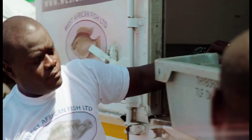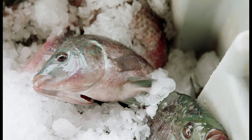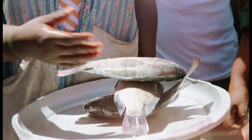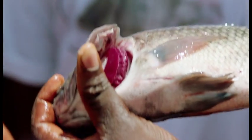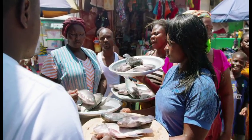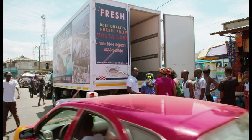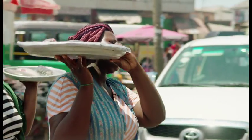Most customers are choosy. They expect their fish to be fresh and appetizing. That is why buying fish is always a matter of trust. And the fish mamas certainly know how to look for quality. So many fish mamas now choose the fresh Tilapias from West African fish. And every day, the cooling van delivers its fresh fish to still more towns in Ghana.